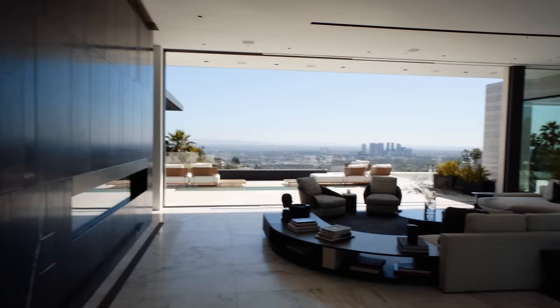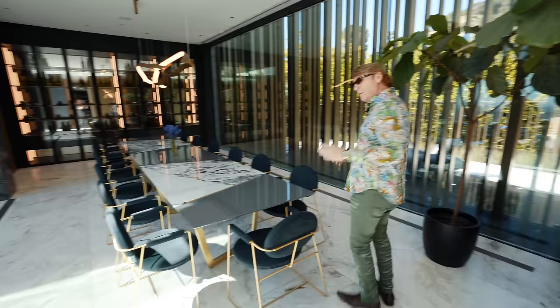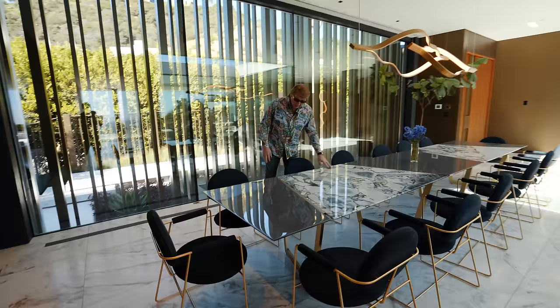Can't believe this view when you walk in. All the furniture you see — except the artwork — is included in the house, which seems right for $55 million. This is an incredible custom-made dining table — a 14-seat table made of granite and marble.